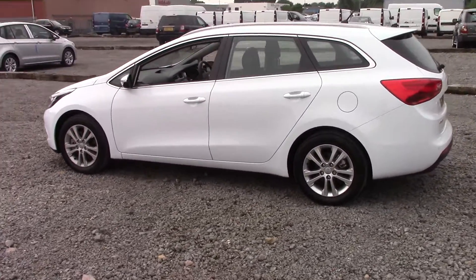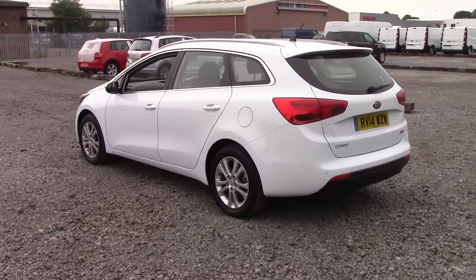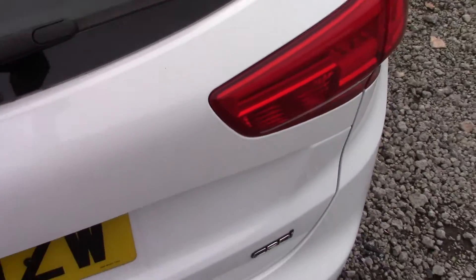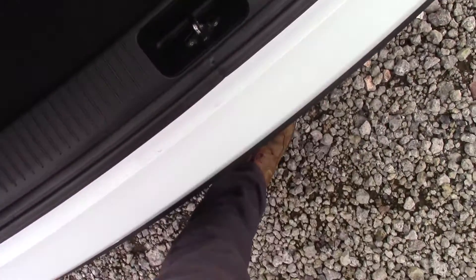This is the sports wagon version, so you've got the extra large boot. Once I open it up you'll see it's got great storage space and a nice flat entry. It is also quite low to the ground, so you haven't got to lift items too high when loading the car, and you've got all this extra storage space available underneath the bottom sheet.